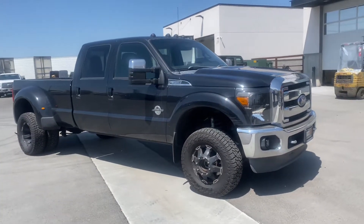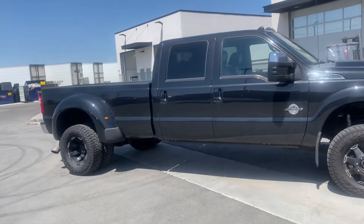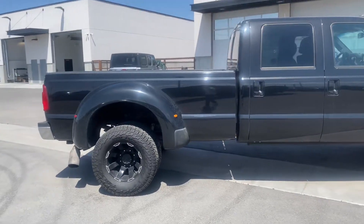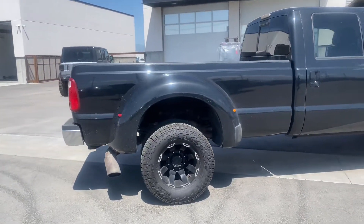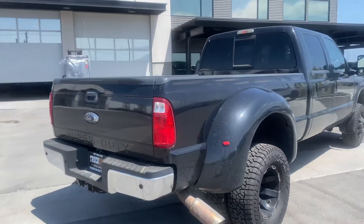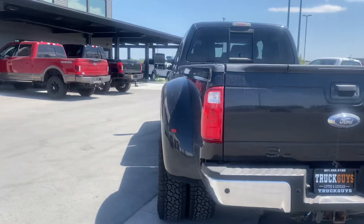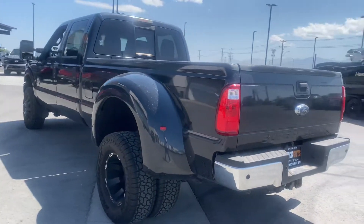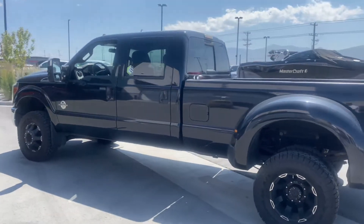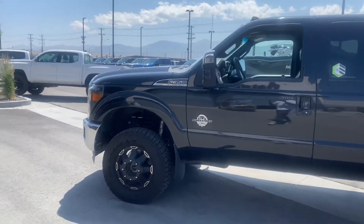Hey, this is Austin with the Truck Guys, just wanted to do a quick walk-around video of this 2013 F-350 dually. This truck has 182,000 miles on it, of course it still has a clean title, has brand new tires, as well as the emissions are deleted — so it's been tuned, or chipped if you will.